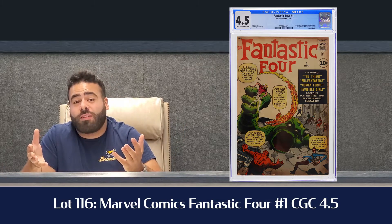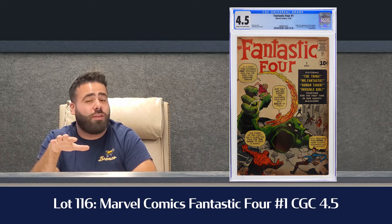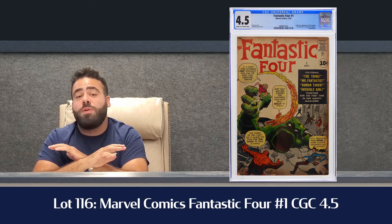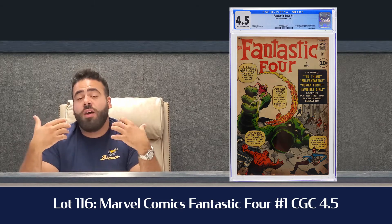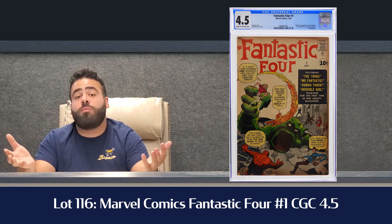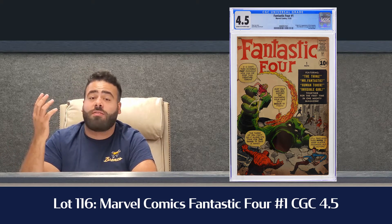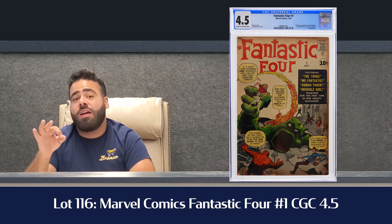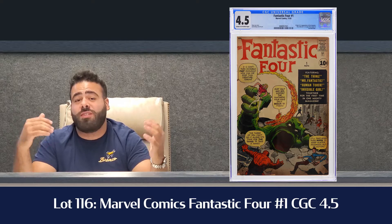Lot number 116 is going to be the highlight of the day: Fantastic Four number one in a CGC 4.5. I have been preaching this book for years. I personally feel it's going to outpace Amazing Fantasy 15 as the key book of Marvel's Silver Age of Comics. At a CGC 4.5, it's estimated $15 to $20,000 in the catalog, and I feel that's conservative because that book is just going up in value every single day.